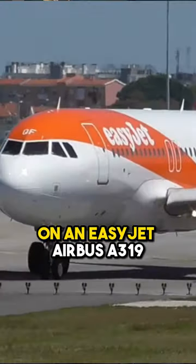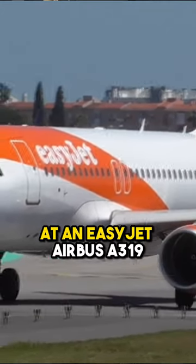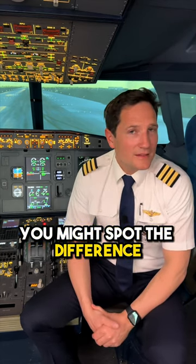What is so unique about the emergency exits on an EasyJet Airbus A319? If you look closely at an EasyJet Airbus A319, compared to any other A319, you might spot the difference.